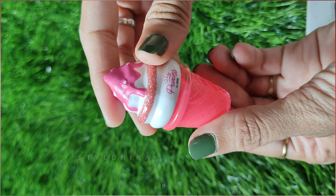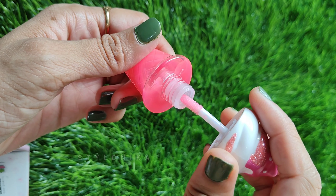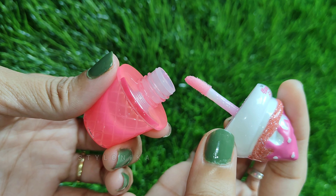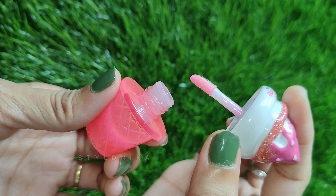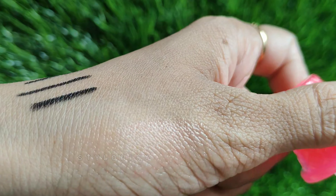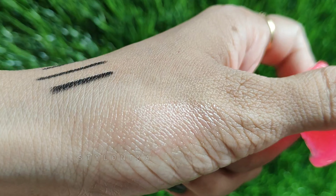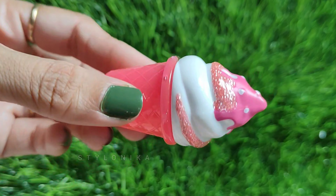The packaging is very cute and kid-friendly — it will be fun for children to see and use. The wand is also very good and helps to apply lip gloss easily. The formula is very lightweight and long-lasting. It is also a great option for gifting.